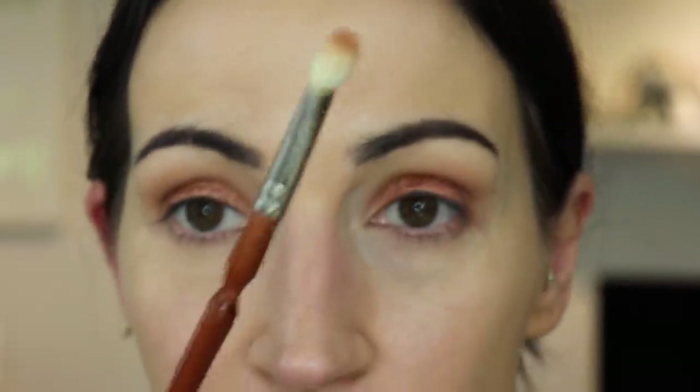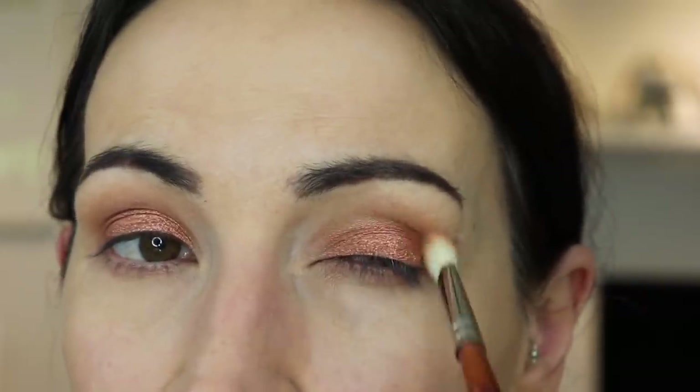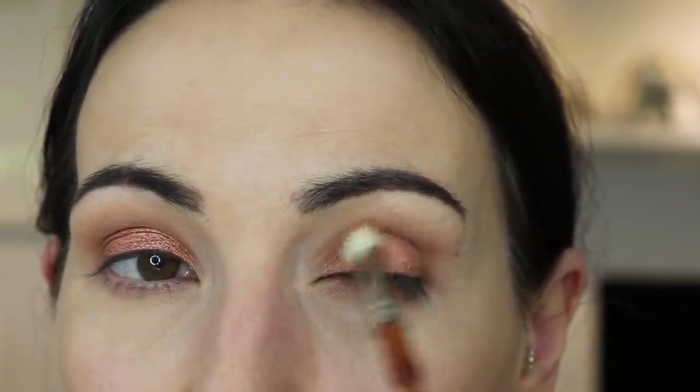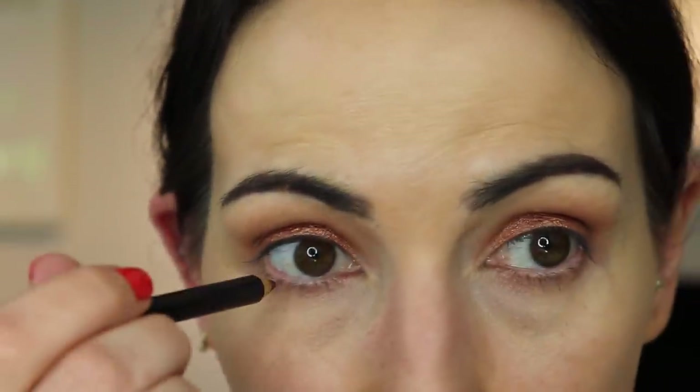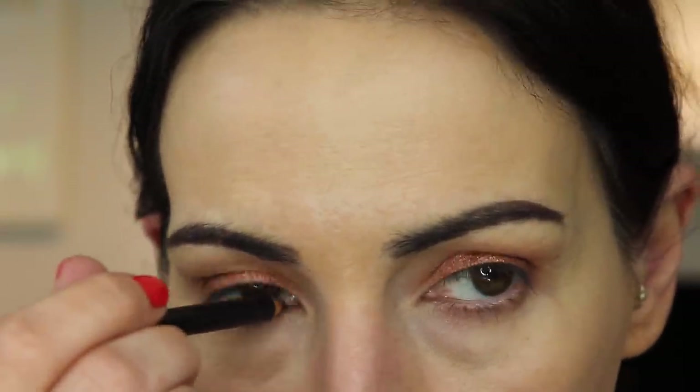I think that looks good. I'm just going to take my little crease brush and clean this up to make sure we're not messy, because I'm talking and going and trying to hurry - I need to get to Walmart before it's midnight. I'm going to take Costa Riche in my waterline.